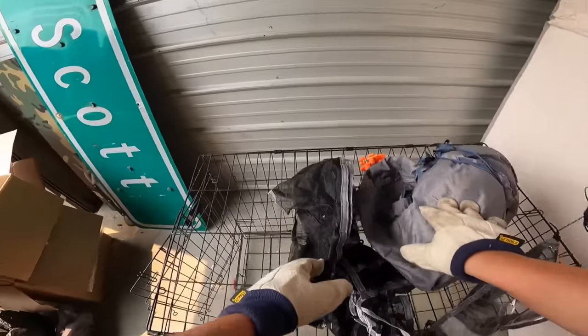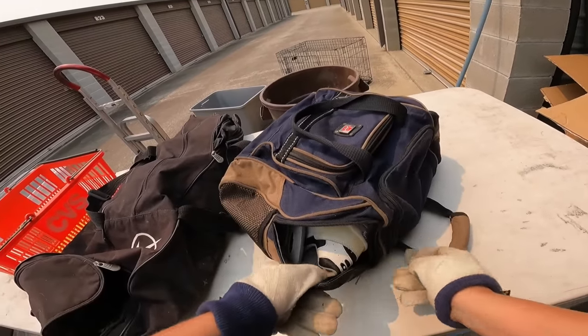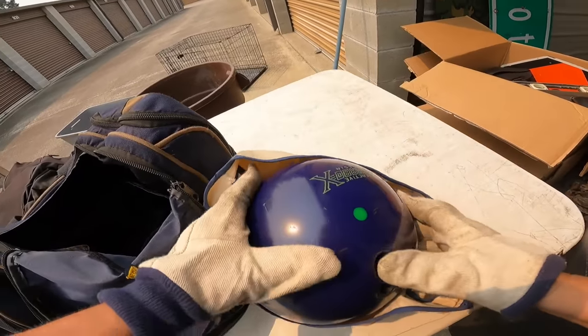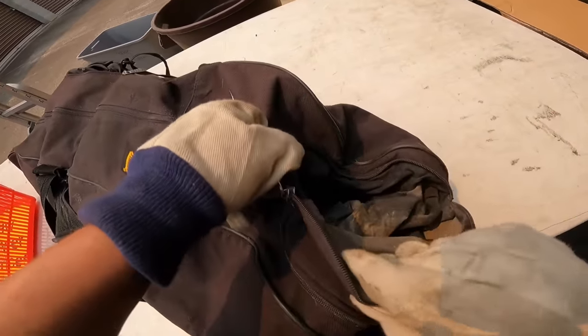This is a tent - tent stuff. Brunswick - oh, this is a bowling ball. And those are bowling shoes. Pretty nice. Turbo. Now this one - I get the feeling of sporting goods.